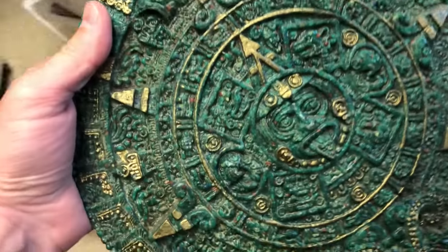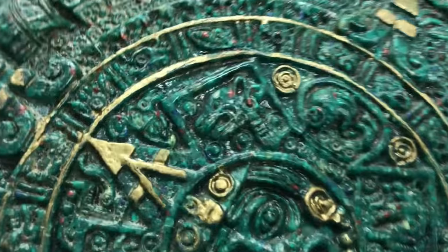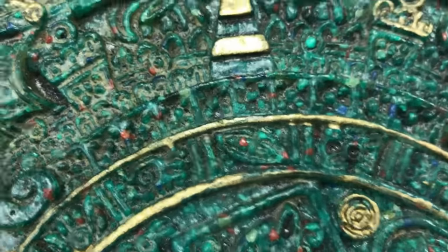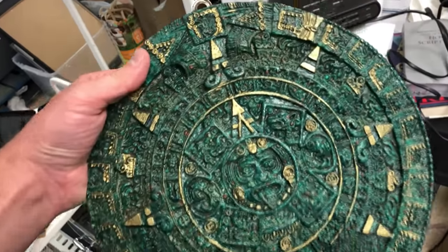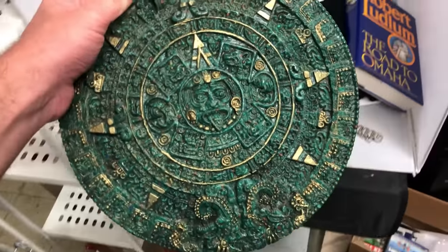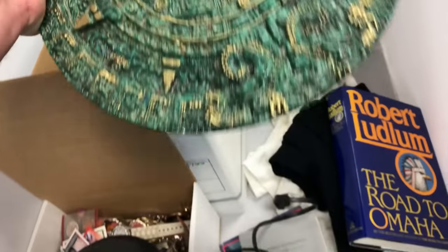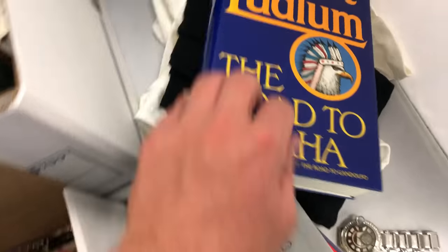We're gonna walk back and find the coolest thing I sold — you might remember this from a thrift haul video in late February or early March. It's a malachite composite Mayan calendar. Malachite is a green stone, and what they did here is take the shavings from mining or making jewelry, put them in resin, molded it, and you get this calendar. It sold for 75 bucks.